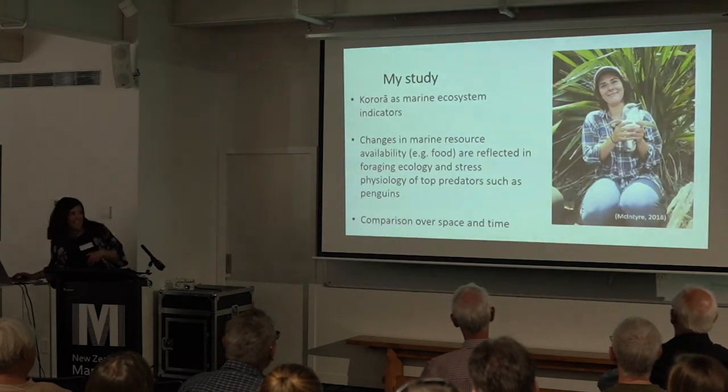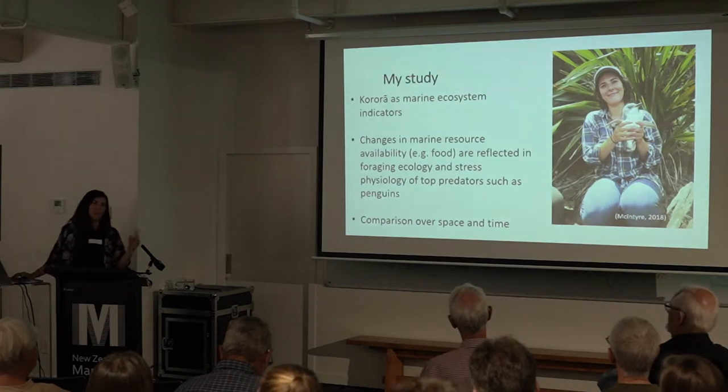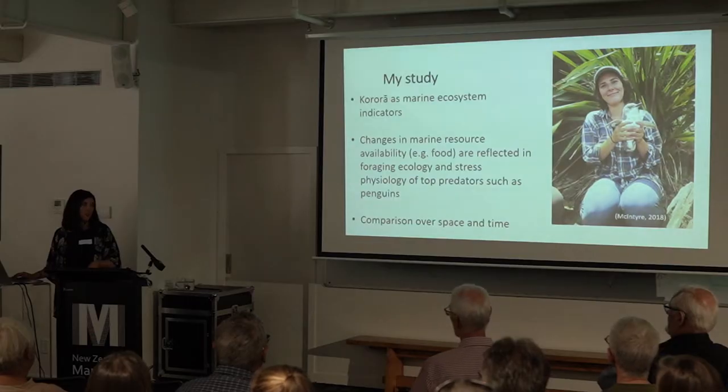I looked at penguins as fine-scale marine ecosystem indicators. They are not migratory — they stay roughly near their nest year-round and so they reflect their local marine environment. I compared penguins over both space and time: three different colonies in the Hauraki Gulf for a spatial comparison, museum specimens that Brendan spoke about for a comparison over time, and also some specimens collected by Massey University after the big die-off at the beginning of last year.